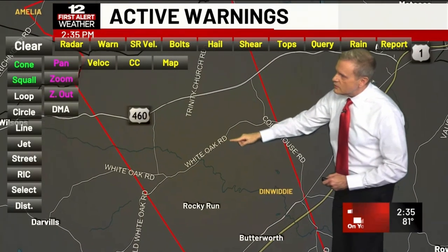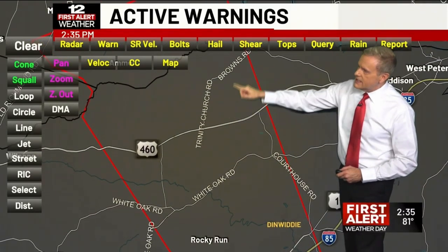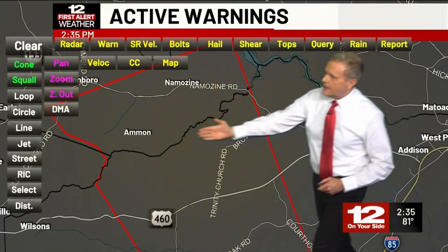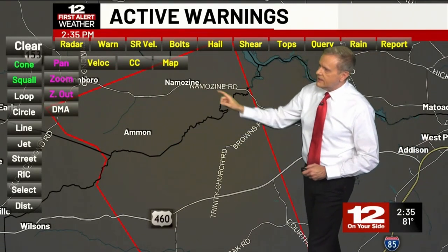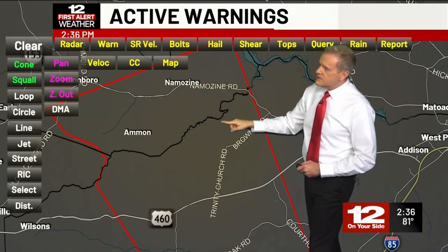Let me move you a little bit farther to the northwest. There's Route 460, there's Trinity Church Road, and then we start to get up into Amelia County. Ammon, as I showed you with the track there, there's Namazine up there and Namazine Road once we get up into Amelia County.